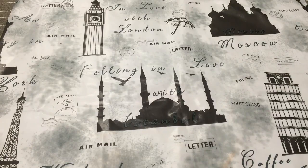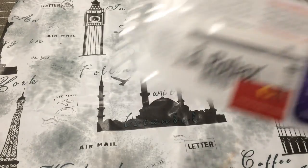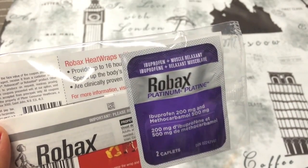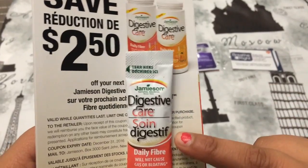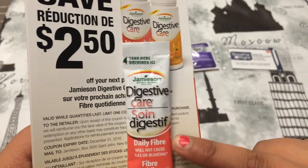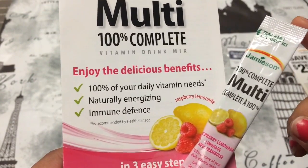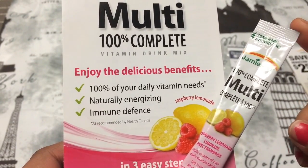I'm going to start off with the medication kind of stuff first. So the first thing is this Rollbacks Platinum, basically medicine for your back. And then there's Breathe Right, which are just strips for your nose. Then the next thing is this Jameson Digestive Care Daily Fiber, and it also comes with a coupon for $2.50 off. Then the next thing is also from Jameson, and it's this vitamin drink mix.